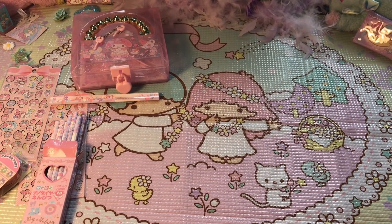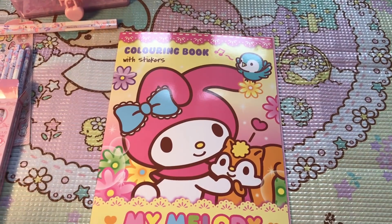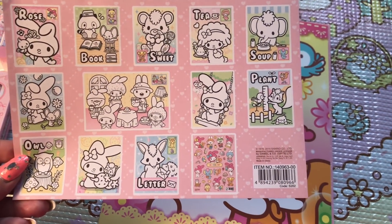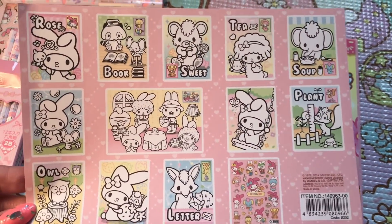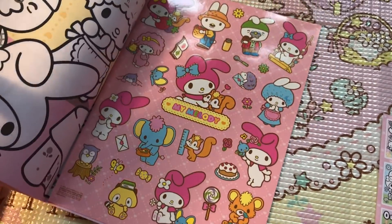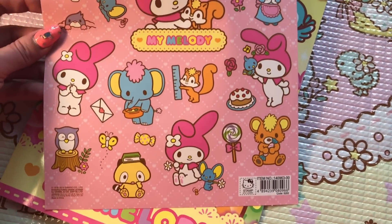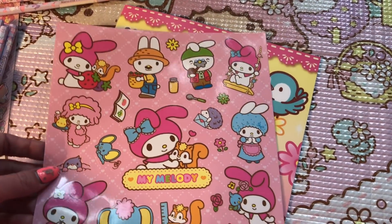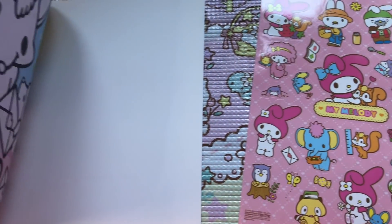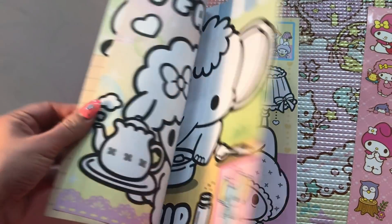I also have a couple more stationery items. Here is the My Melody coloring book — it is so adorable. It came all nicely wrapped in plastic with a little paper at the back showing all the different pages. The theme is My Melody with her family. The coloring books always come with a sticker sheet, and this one's sticker sheet isn't even attached to the book — it's separate, which is awesome. You can't get that sticker sheet anywhere else, so if you're into collecting Sanrio stickers you should definitely look into the coloring books.